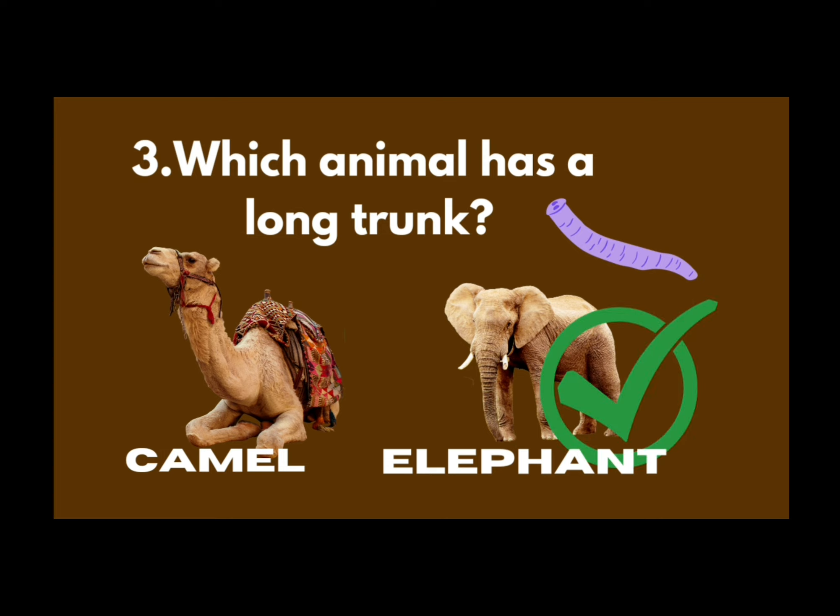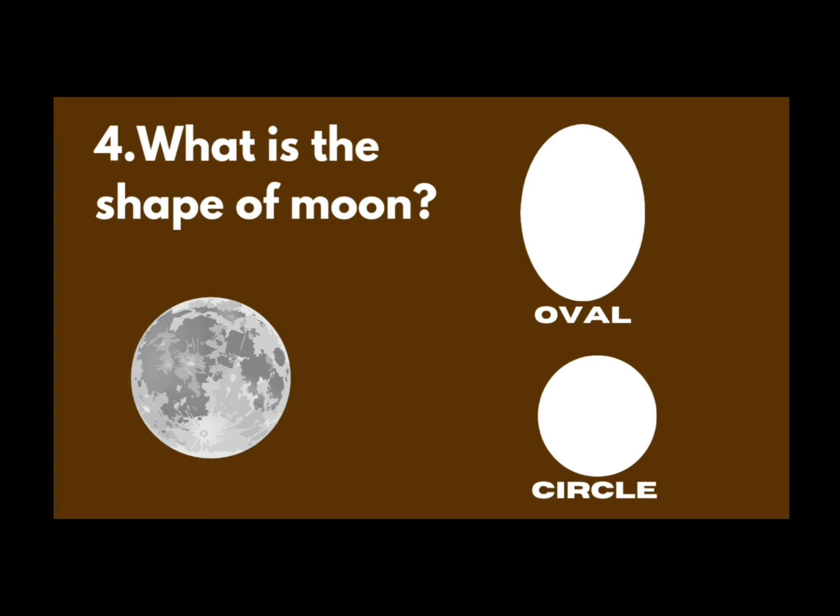Next question is, what is the shape of the moon? Oval or circle? Circle. Right. This round shape. The oval shape is landy — it has height, but the circle doesn't have height.